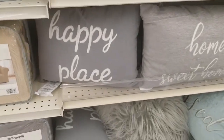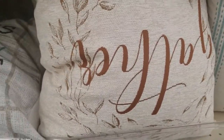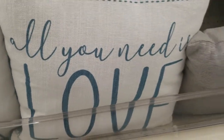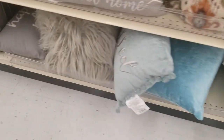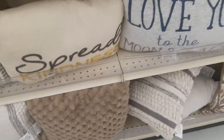Found the pillow section! Happy Place, Home, Sweet Home, Gather, Home is wherever we are, All you need is love, Family — a little bit of crazy, a little bit of loud, a whole lot of love. There's a fuzzy one that says Blessed, Better Together. Buy one, get one 50% off on these. This embroidered one is really nice. Spread kindness, and Love you to the moon and back.